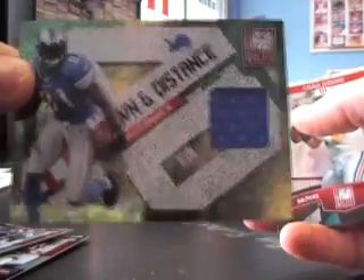Here's a hit — it's going to be Calvin Johnson at $2.99, a game-used jersey. Then $9.99 Jeremy Williams.